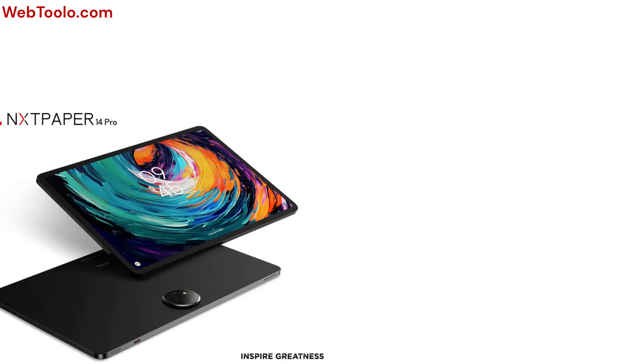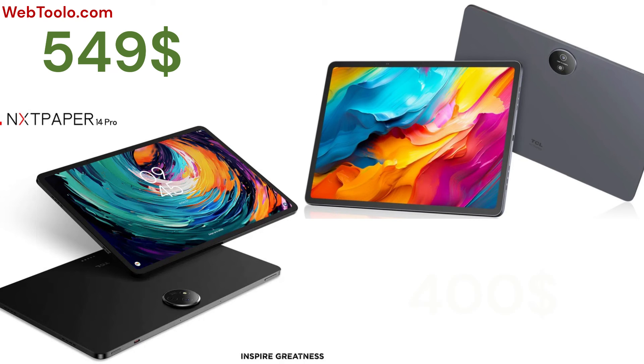The 14 Pro is priced at $549 and is available for now in Asia-Pacific countries only, with more markets coming soon. The 14 version retails for $400 and will be available later this year.